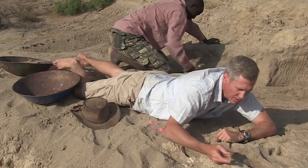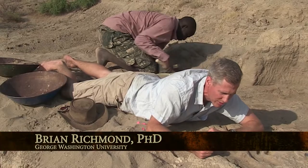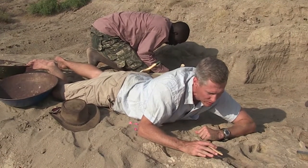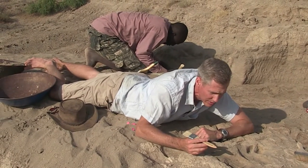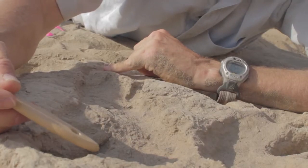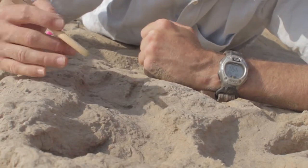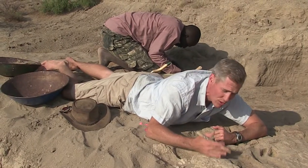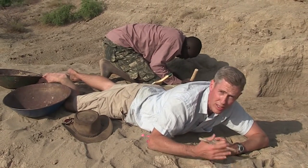Here we have the footprint of an early hominin, which is an early human ancestor or relative from 1.52 million years ago. What's really exciting is it provides a unique kind of evidence about the anatomy and behavior of early hominins that we don't have from the fossil record. The length of the footprint is so large that this individual reached a body size we see in modern humans today — this is the first time in the fossil record we have really clear evidence that our early ancestors had reached a body size as large as ours.